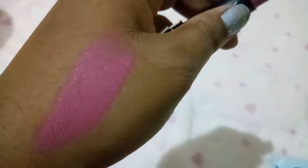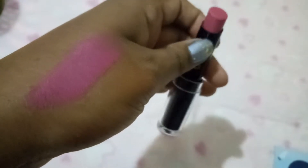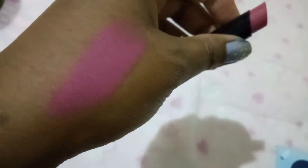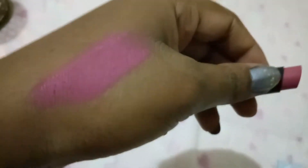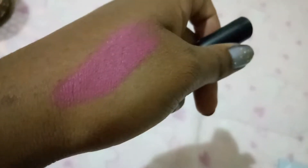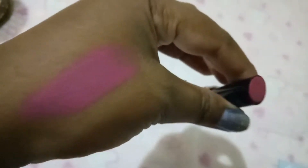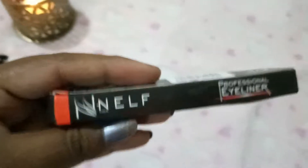When I swatch it, it's a pinkish color — I thought it would be a rosy brownie undertone but it actually has pink undertones. It's a rosy pinkish color and it's a little smooth, though not completely satin. I haven't applied it on my lips so I can't say fully, but this is the first product at 799 rupees.